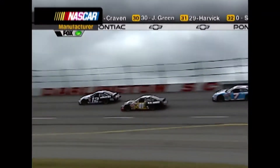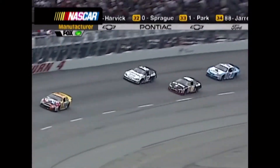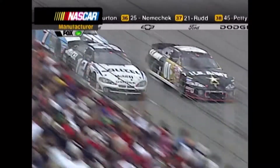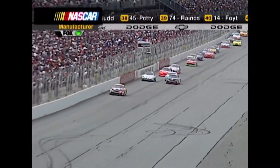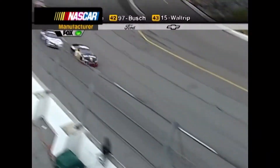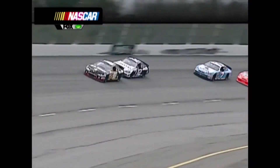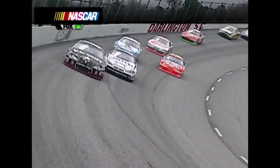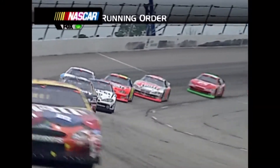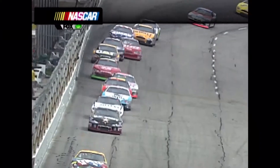Matt Kenseth did not get off to a particularly good start, but it doesn't appear there's anything wrong with his car. Just being a little cautious and letting tires come up to temperature and pressure. That's the whole thing here — always being cautious. Don't put yourself in a position where somebody can wreck you. You can go out there and run your car hard in the first eight or ten laps, but you're going to pay the price 30 or 40 laps in the run. You're going to use the good up in those tires way too early.